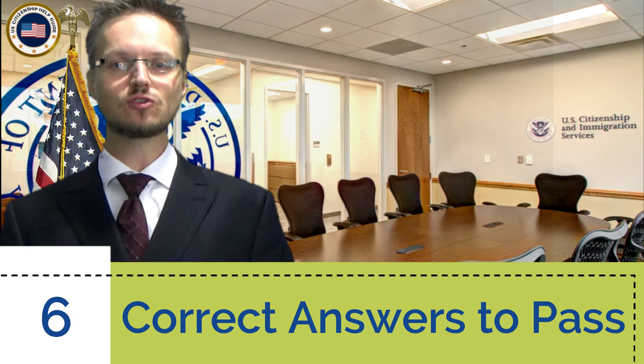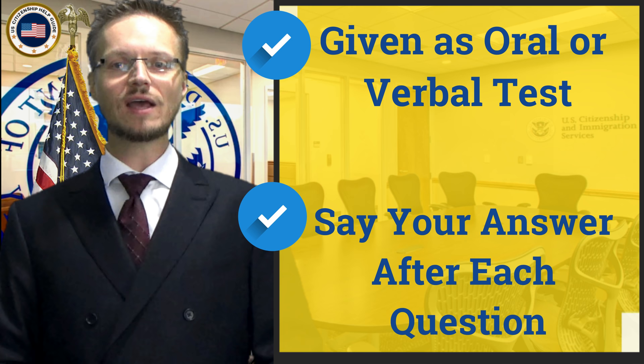Hi guys! Once you attend your naturalization interview, the USCIS officer will ask you up to 10 civics questions in random order. You only need 6 correct answers to pass it. Since it's given as an oral or verbal test, I would like to encourage you to say your answer after I give each question. Okay, let's begin!